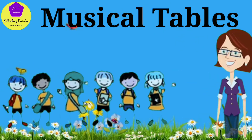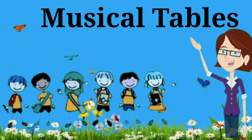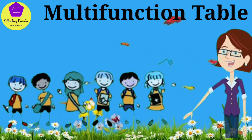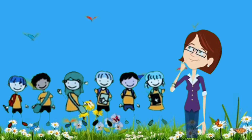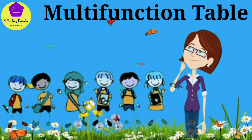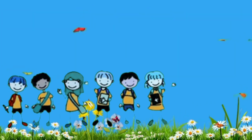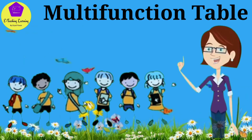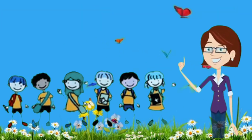Hi little friends! Do you know why we are here today? We are here today to show you a new and easy way to remember multiplication tables. Trust me friends, it's going to be as easy as remembering a foot-tapping song. Imagine you can dance, have fun and learn as well. So let fun and learn go hand in hand. So here we go!